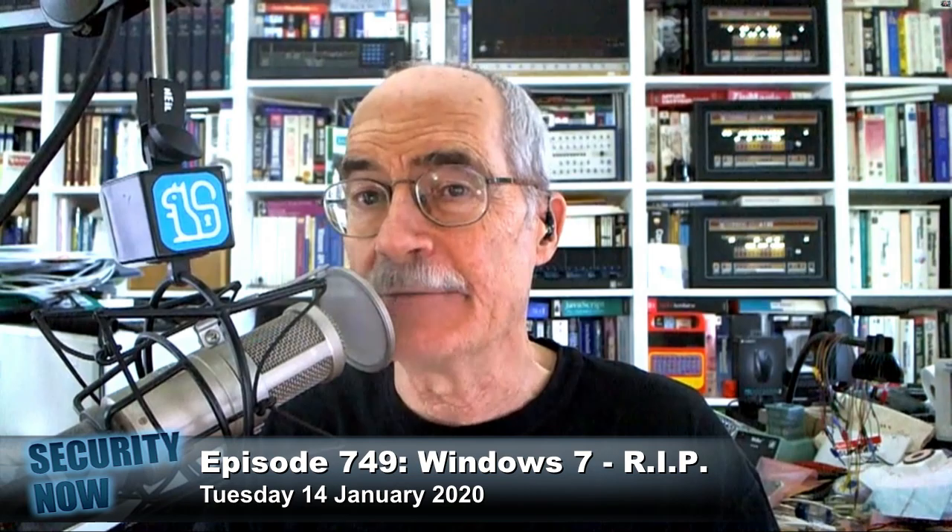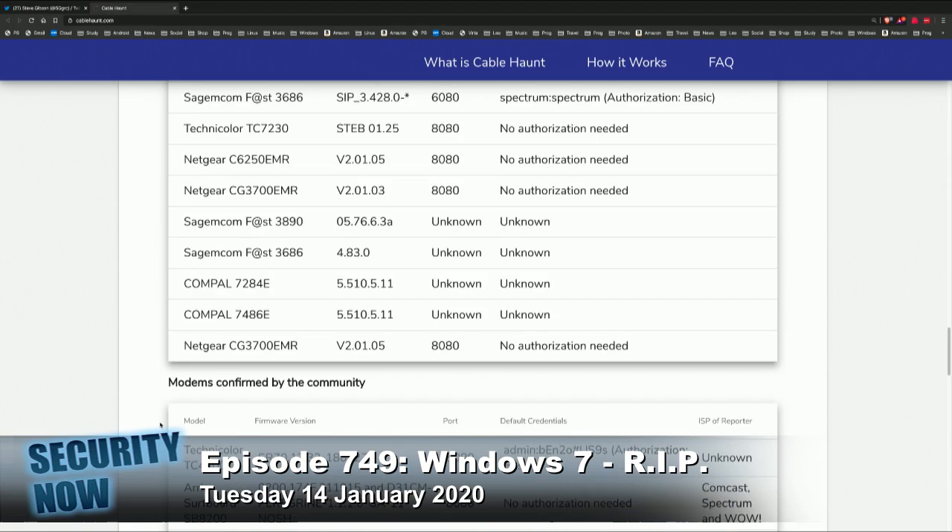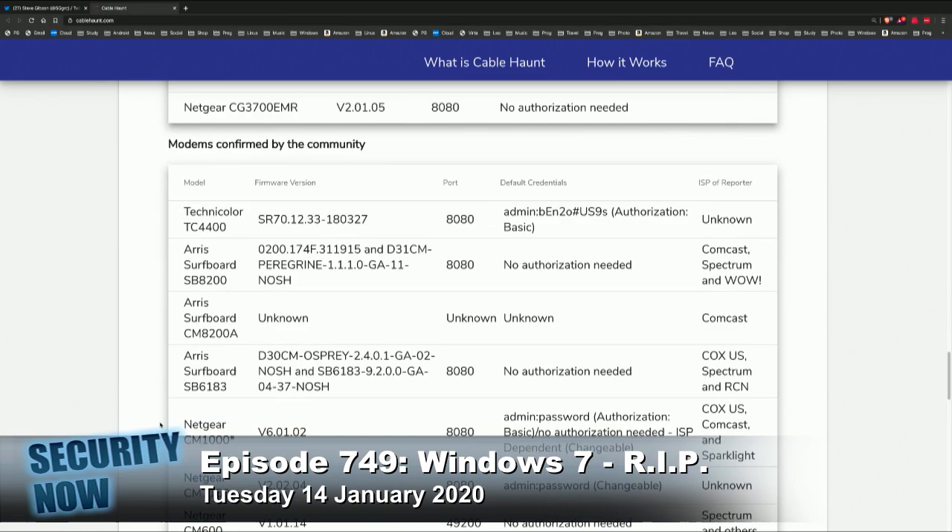There are some that look like they're older that are based on a TI chipset. But far — I mean, like my cable modem is vulnerable. It looks like they all are, with exceptions. This exploitation is accomplished indirectly through an endpoint on the internal local network.